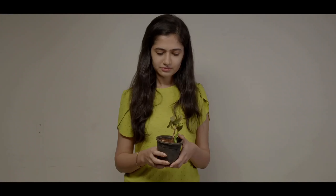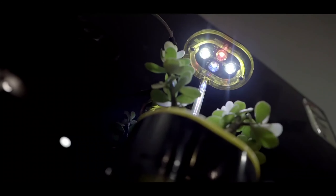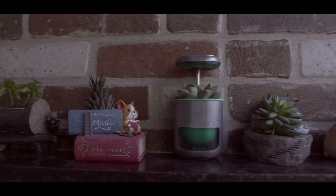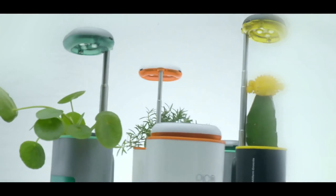A tiny farm that fits in your palm. Pico is your self-watering, self-lit companion that takes care of plants. It actually grows plants and herbs for you.